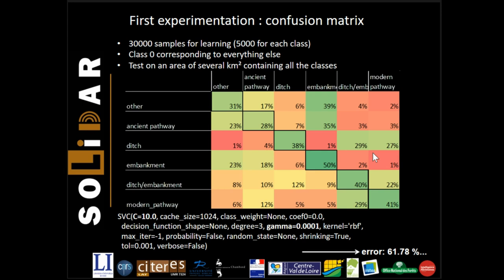The class with the poorest results is the ancient pathway, because we think it is really difficult to detect even for an expert — so we are trying not to remove it from our data. The second problem is the confusion between the modern pathway and the embankment-ditch. This is expected, because modern pathways are composed of a border, embankments, and ditches. By the way, the first results on embankment detection are particularly encouraging, and we are now concentrating on this type of remain. We now have a detection rate for this kind of remain of nearly 70%.